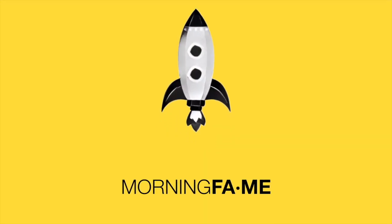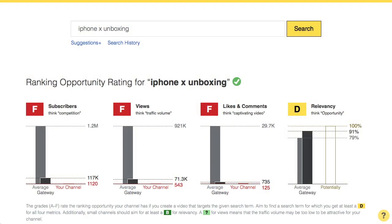And because the smaller your channel is the more difficult it gets to find those search terms, let me show you in this video how you can find them faster. Let's start with the iPhone X unboxing search term. As you can see here, the average of all the videos that rank here have over a million subscribers, so my channel with roughly a thousand subscribers has no chance of ranking here. That's not a term I can use.